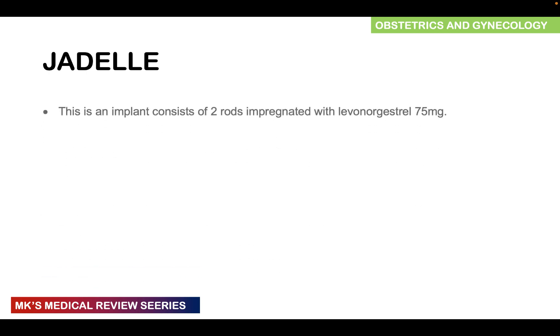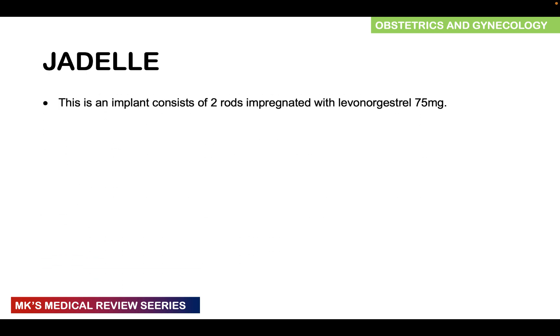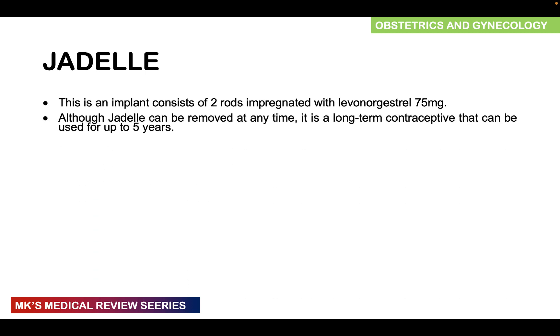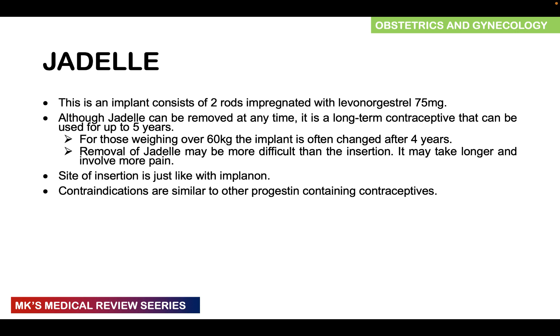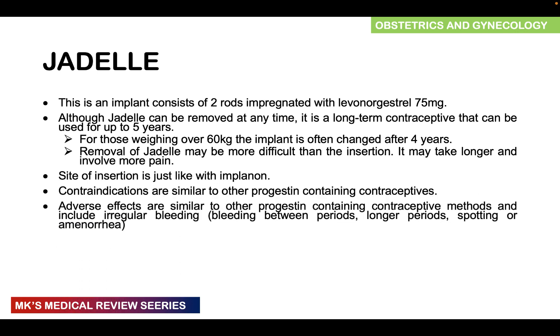Jadel is an implant consisting of two rods impregnated with levonorgestrel at about 75 micrograms. Although Jadel can be removed at any time, it is usually kept in place for up to five years. For women weighing over 60 kg, the implant should be changed after four years. Removal of Jadel, just like Implanon, is more difficult than insertion and may involve more pain. Side effects are similar to other progestin-containing contraceptives: irregular bleeding, bleeding between periods, longer periods, spotting, or amenorrhea.